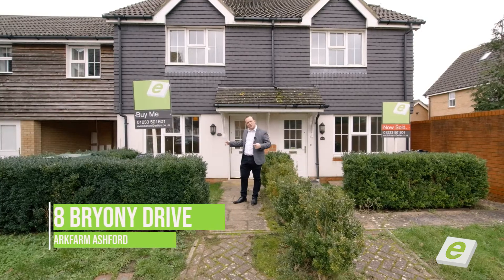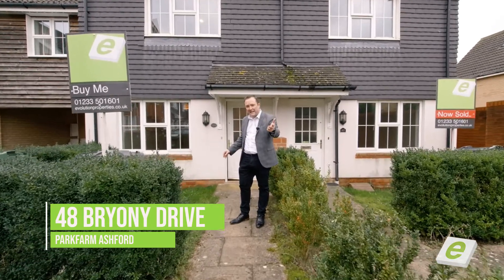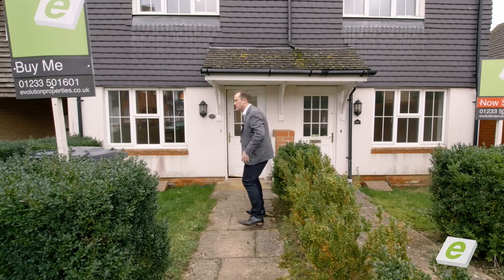Come and have a look at this two bedroom home. Neutral decor, matching carpets, allocated parking — ideal. Come and see it.